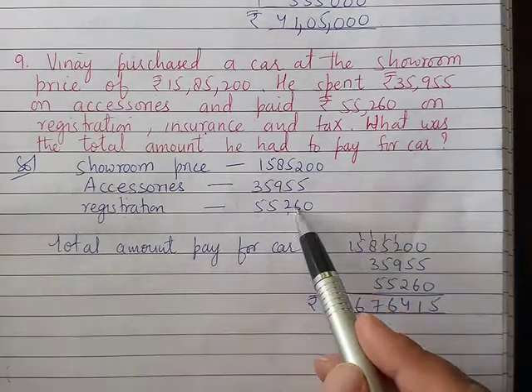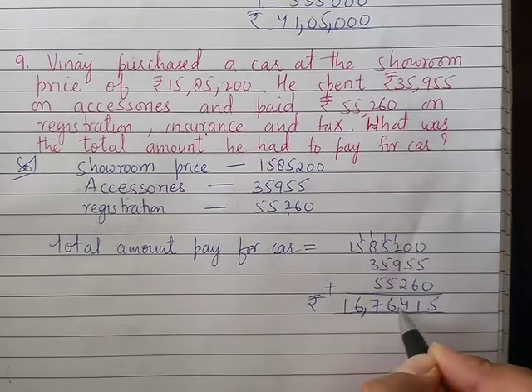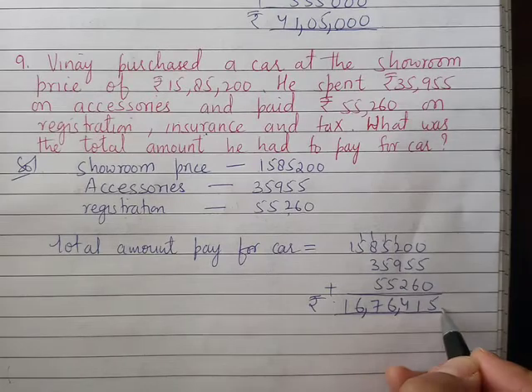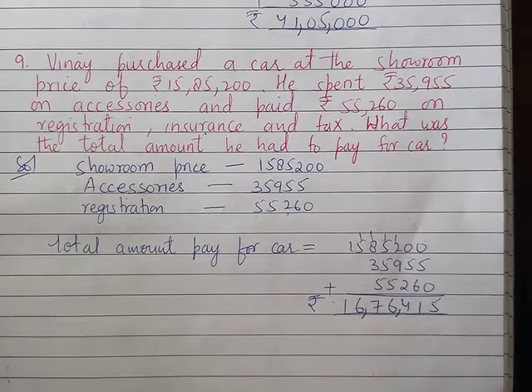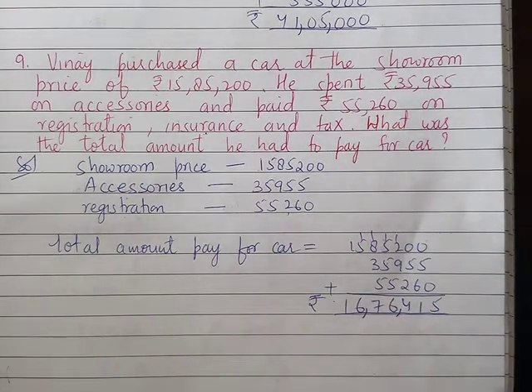The total amount Vinay had to pay is Rs. 16,76,415. This completes the last question, number 9. The exercise is now completed.